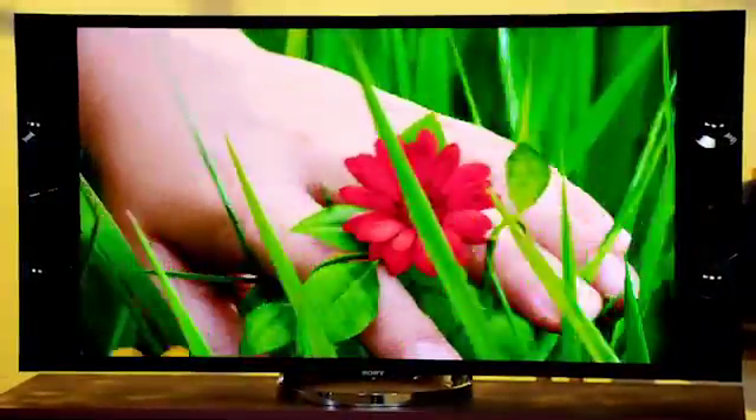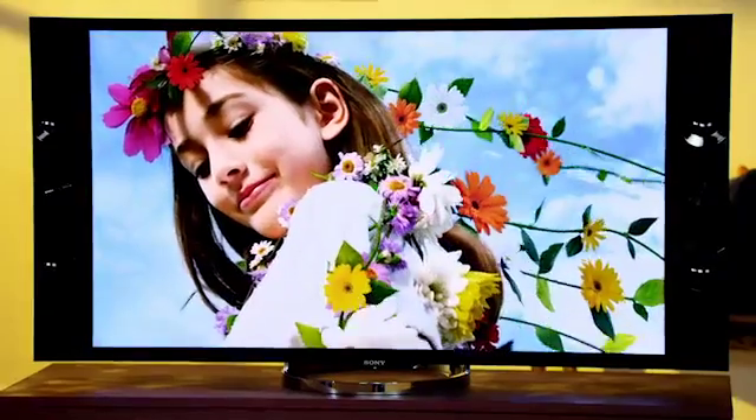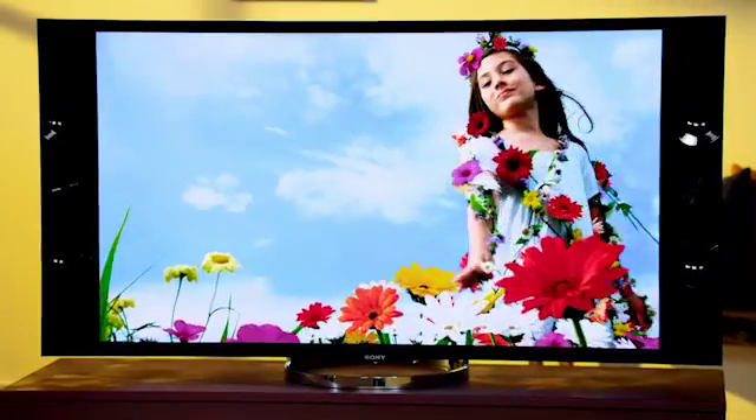And this resolution, combined with the TV's advanced picture processing, ensures that every image you see will be crystal clear no matter how close you get to the action.